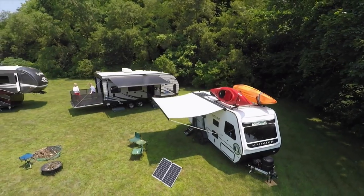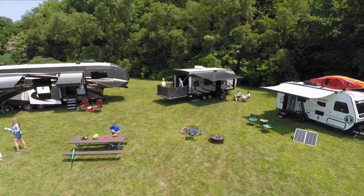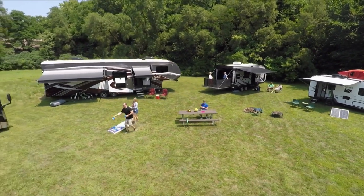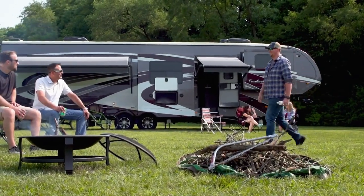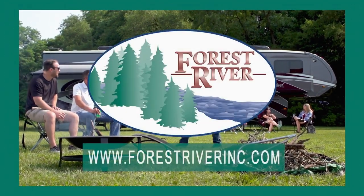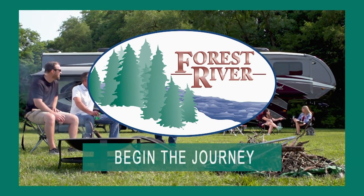A new RV interior may be just what you need to add that touch of finesse to your vehicle. From off-road adventure camping to luxurious full-time RVing and everything in between, Forest River has the RV to fit your needs, budget, and outdoor lifestyle. To see their full line of trailers and motorhomes, visit ForestRiverInc.com. Forest River — begin the journey.